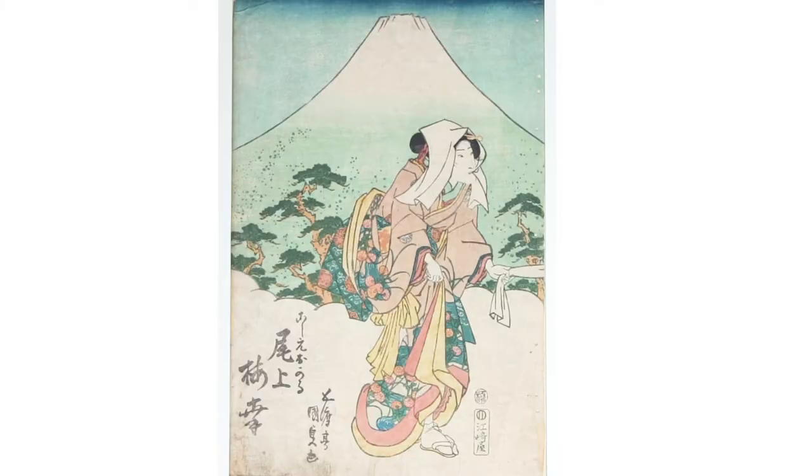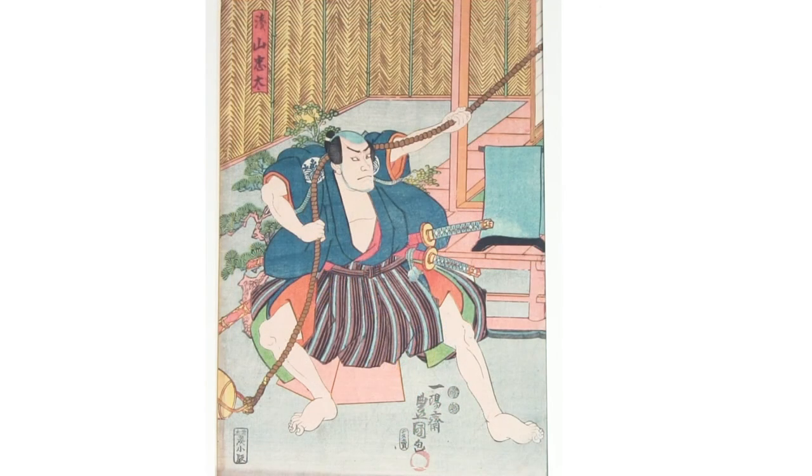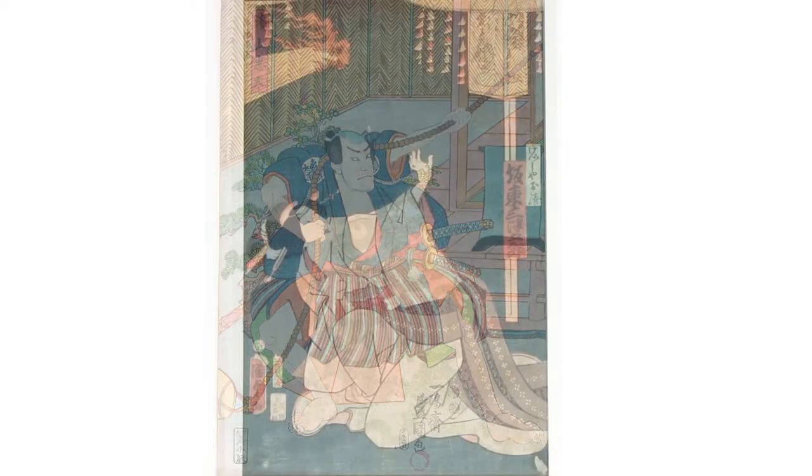After Utamaro left the scene, another artist, Utagawa Kunisada, became the best-known artist for depicting beautiful women and actors. Of note in these prints is the deep blue that appears, which was the Prussian blue that had started being imported and used in the printmaking process.